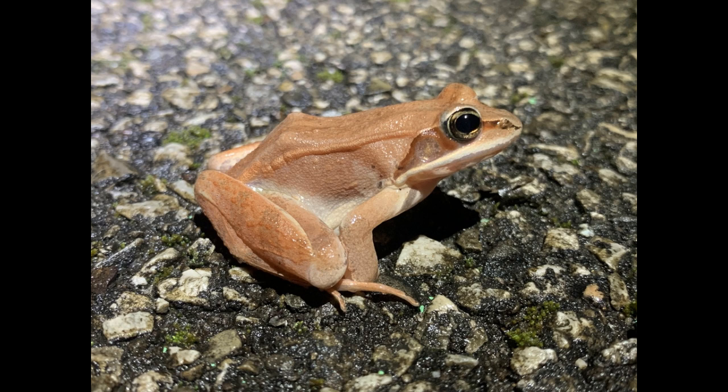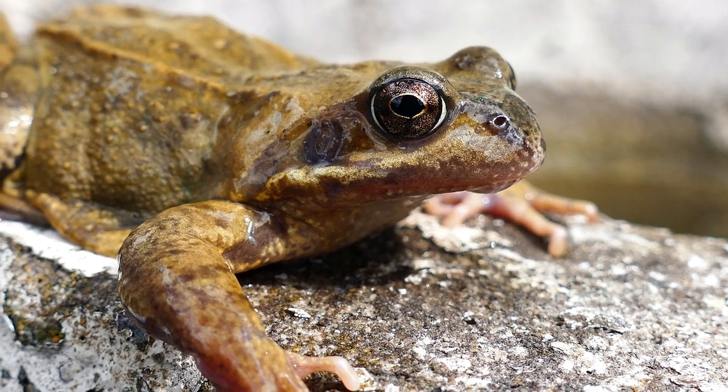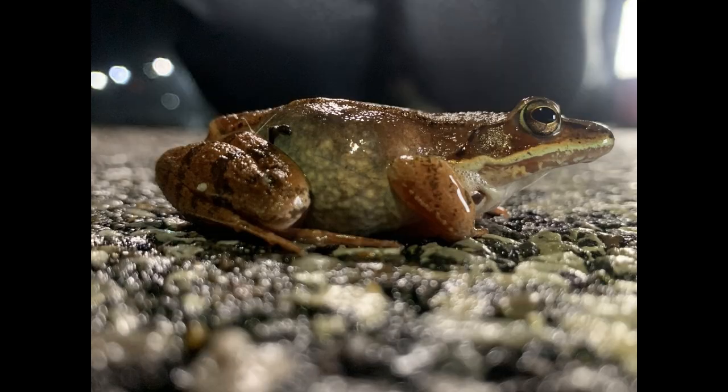Fact number nine: Female wood frogs can lay up to 3,000 eggs at a time. These eggs are laid in large communal masses that can contain tens of thousands of eggs from multiple females. Fact number ten: Wood frog tadpoles can develop and metamorphose into froglets in as little as 6 to 15 weeks. This rapid development is crucial in northern habitats with short summers.